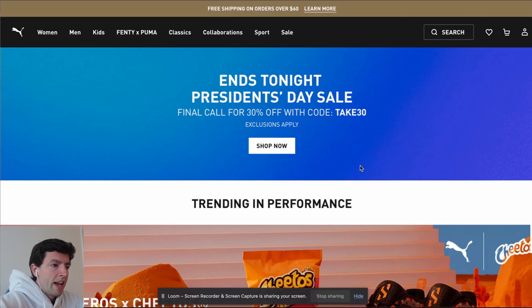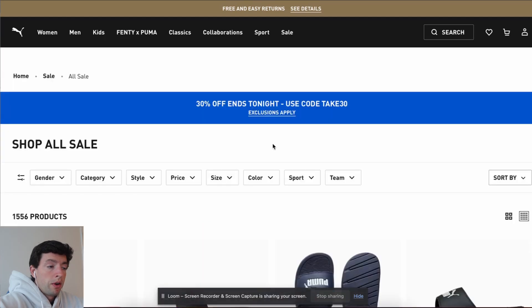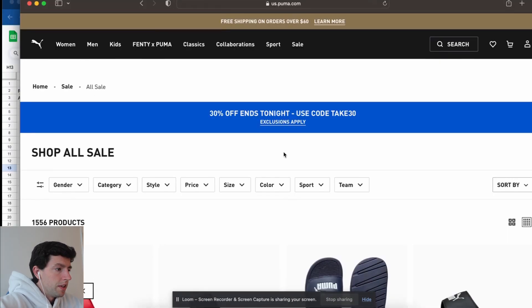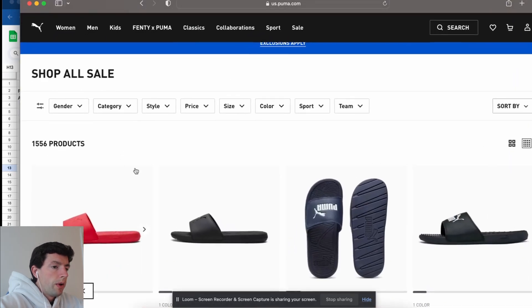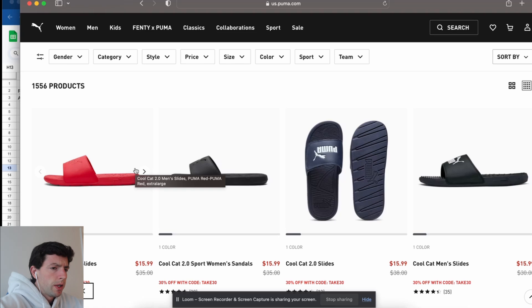So I saw the Puma website has 30% off for President's Day. The Puma website actually doesn't work on my Chrome — it could be my specific setup, some other sellers have had issues with this too, but on Safari it works fine. The cool thing with these sales for manual sourcing is you just click 'Shop Now' on the homepage and it immediately opens up their sales section. I can see there's currently 1,600 products that this discount code works on.